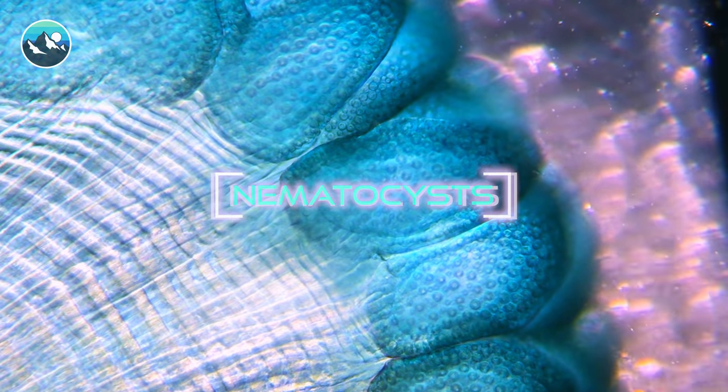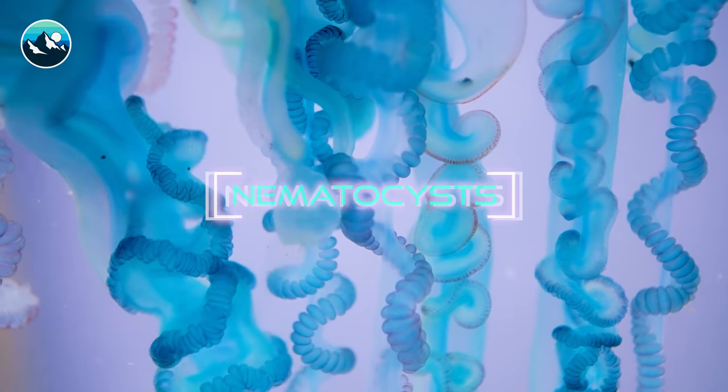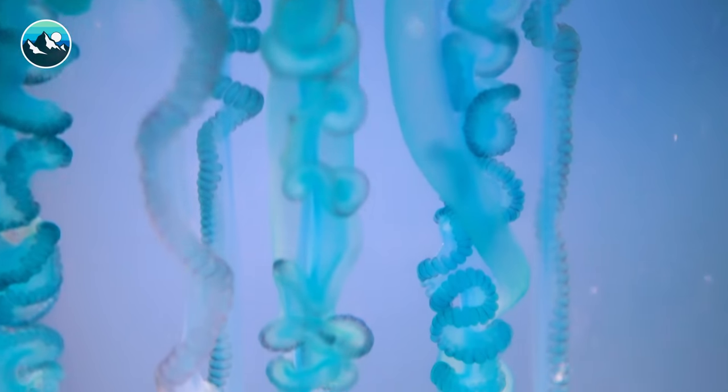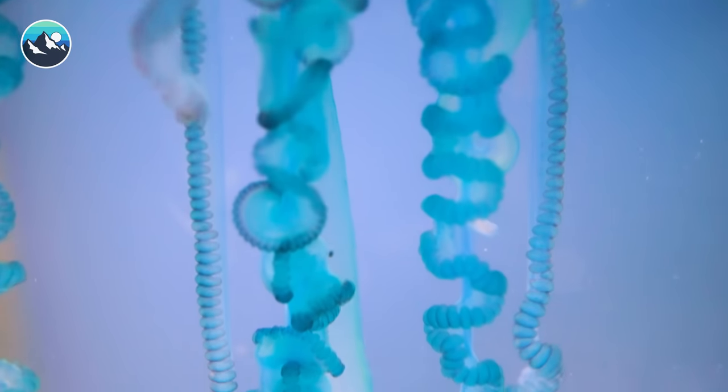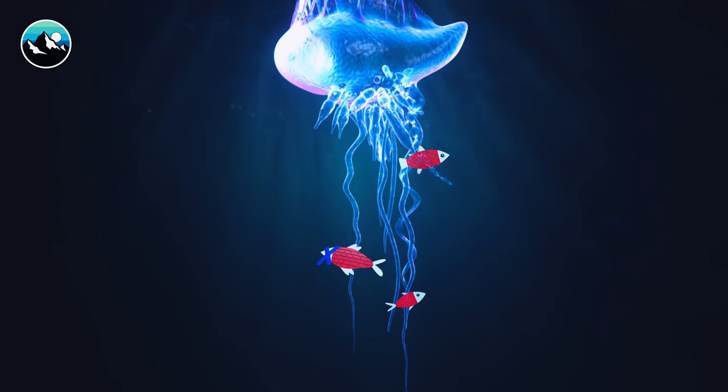These small but potent cells cover the Man o' War's stinging tentacles by the thousands, and within each is a spiral-shaped barb which literally blasts out when making contact with its victim. When these barbs penetrate the skin, they release a cocktail of enzymes very similar to snake venom. These enzymes are designed to incapacitate prey, and in my case will cause instantaneous pain.